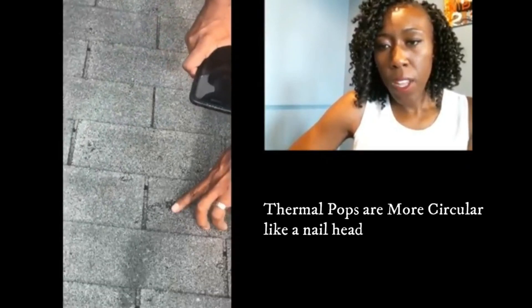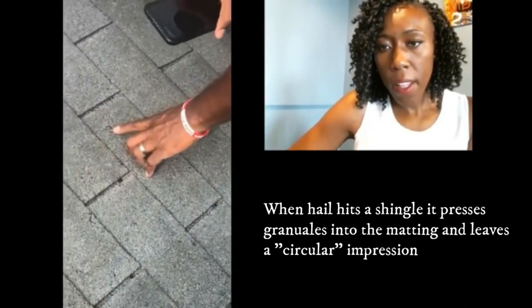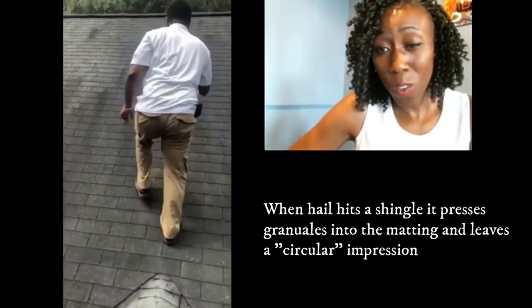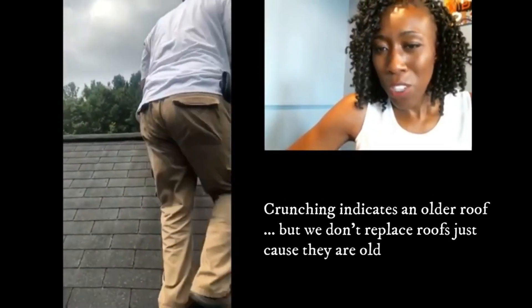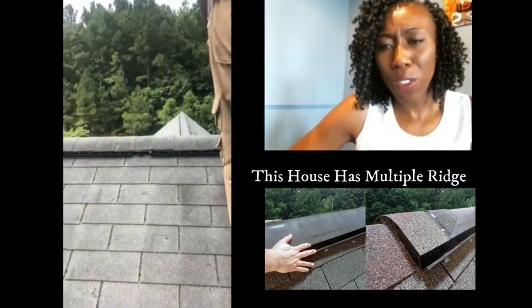With the hail spots, you can see there's a marking that's almost circular, but not quite. You can really see up close — you can see hail and thermal spots. You're not going to be able to see them from the road. This roof that we're on was, I think, somewhere between 15 and 20 years old — maybe 2001 or 2003-ish when the house was built.